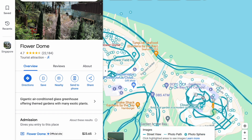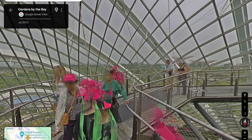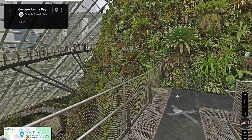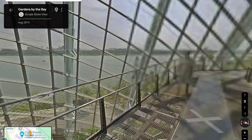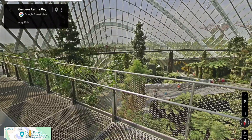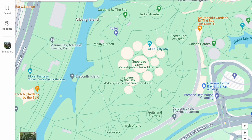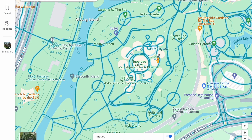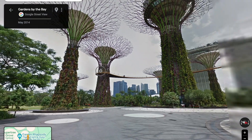And then we will go to the Cloud Forest, also an indoor type of botanical garden. As you can see, it's very huge inside and you can walk on various raised platforms and see the view of the marina from inside. You can also see the trees from the outside. And here are some more pictures and video of the giant flower trees.